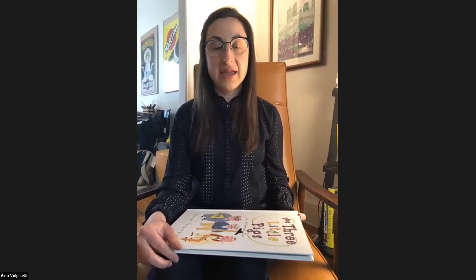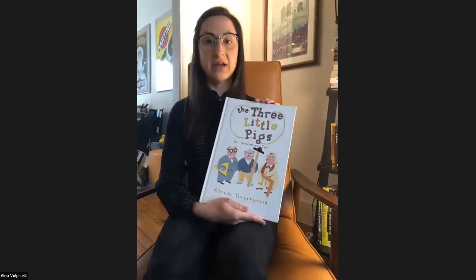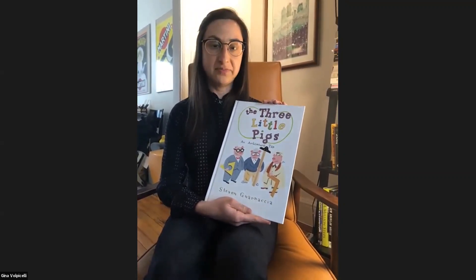I am an architect here in DC and I work on buildings. I design and plan buildings with a client and I put together drawings and models, and then we give those drawings and information to a contractor and then he builds a building. So today we'll be reading The Three Little Pigs: An Architectural Tale by Stephen Guarnaccia. Come on over, let's get started.